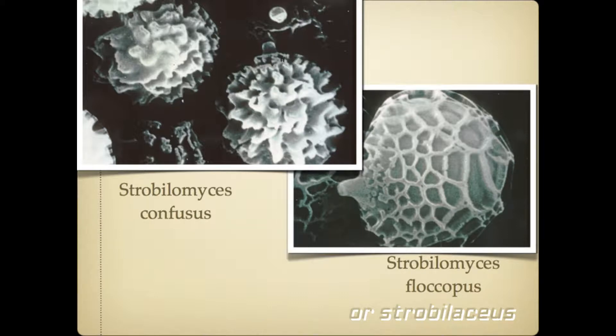With scanning electron microscope images you can actually see the differences between confusus and floccopus. This is the best way to see it, though not everybody has access to this. With light microscopy you can observe certain characteristics. This is what it looks like — the 3D version of the surface. Confusus, as you can see, is more spiky, versus floccopus which is completely reticulate — like a net. I got this image from fungikingdom.net.